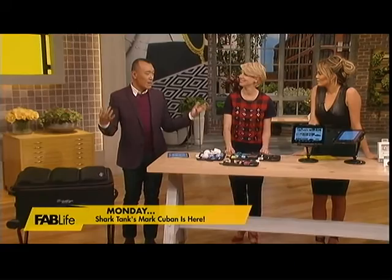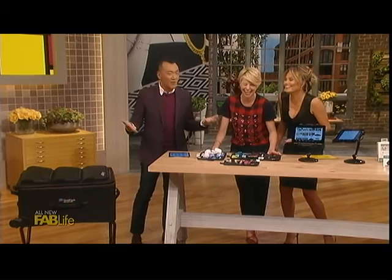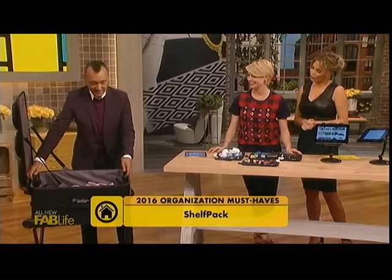I have another thing I want to show you guys. I love this so much. You know we travel all the time, we get on planes, and you're a mom now, you have families. But when you are traveling, this is the great thing — this is called Shelf Pack, and it is a suitcase. What I love about the suitcase is — I've seen this in SkyMall.